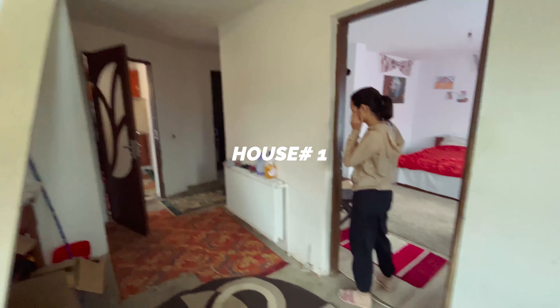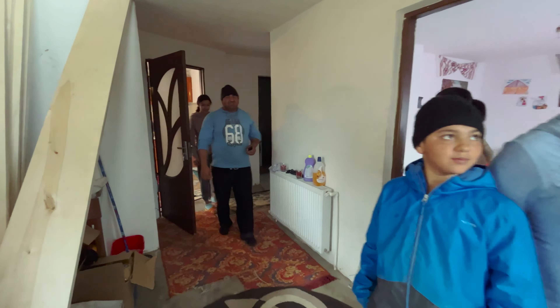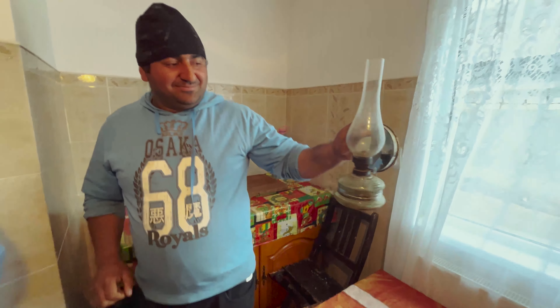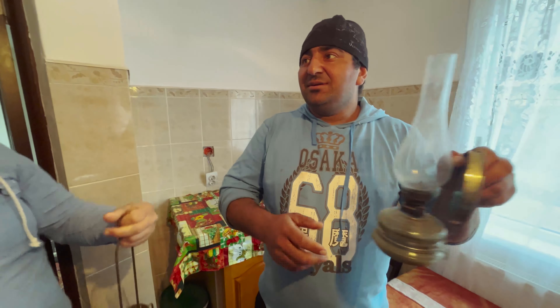Alright guys, so I'm going to give you a house tour now. This is their bedroom come living room. And here you can see some wooden planks as he does some woodwork. This is their radiator — we have these in the UK as well to keep the house warm. And this is their kitchen. They don't have power — they use these lamps, they put oil in. We have these lamps in India as well. We call it Laltin. Lamp.